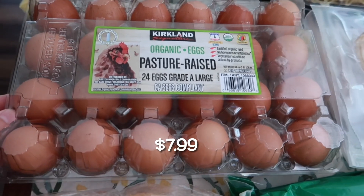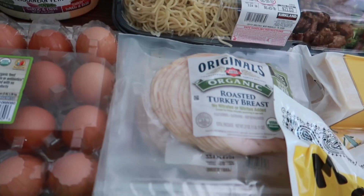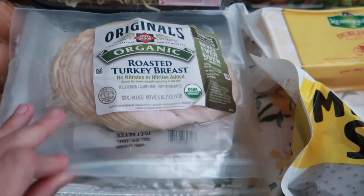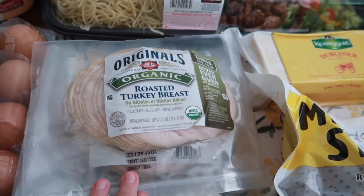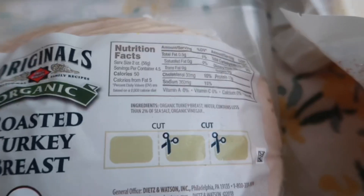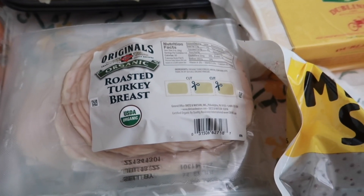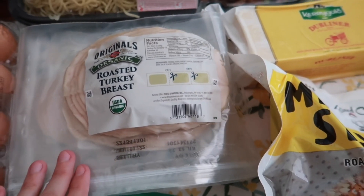We grabbed some pasture raised eggs — we ran out last month so I picked up two of these to last us the month. And then we needed sandwiches so this is my favorite meat: the organic roasted turkey breast. I like this one because it comes in a three pack and it's really clean ingredients — I believe it's just turkey, water, and salt. Very minimal, which I like. I don't think natural flavors and all that stuff belongs in meat.